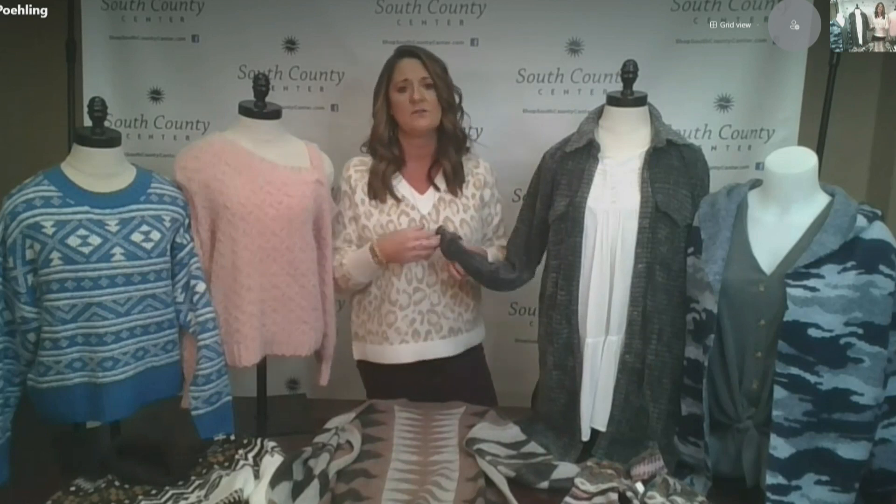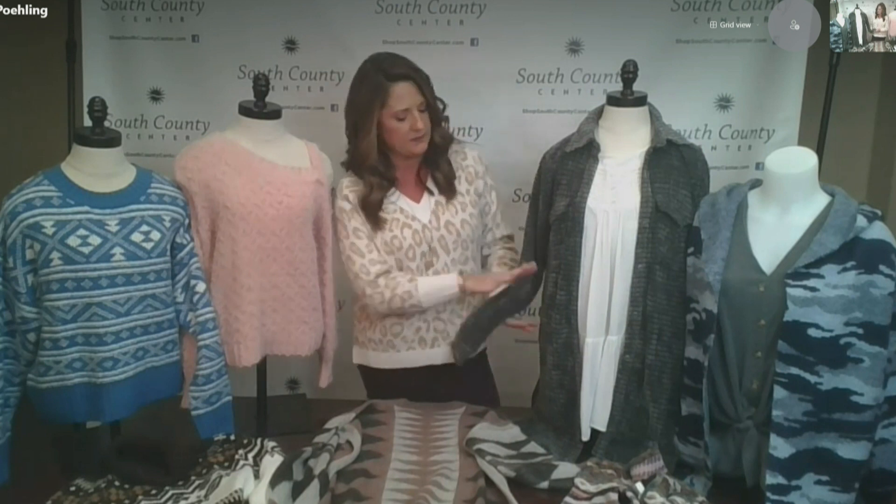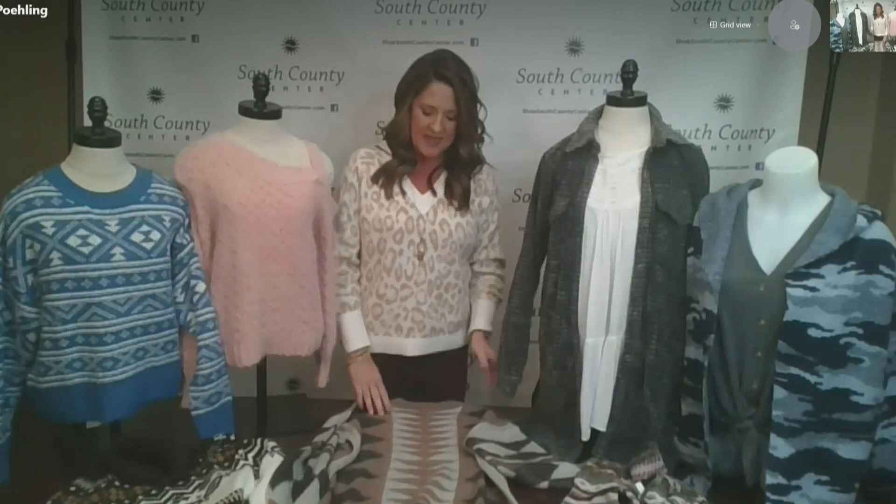The softness is what you're looking for when you're looking for a sweater. You're looking for something you can wear with lots of different things, whether that's jeans or leggings, depending on the length — the longer pieces would be great with leggings, and the shorter ones with jeans. I brought everything here today from American Eagle, Buckle, and Macy's. Christine Poehling with South County Center, thanks very much. Thank you, Dan.